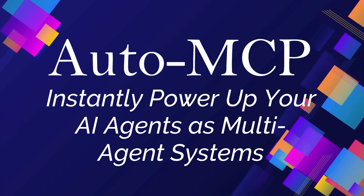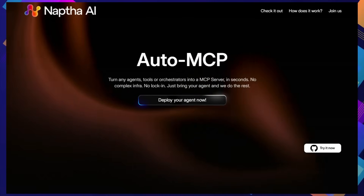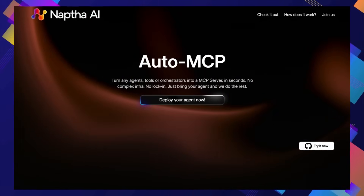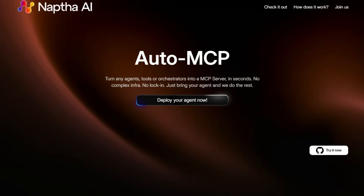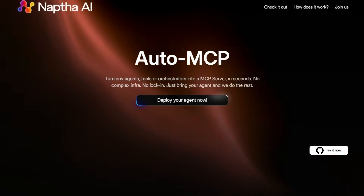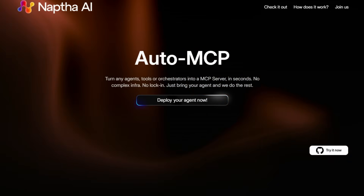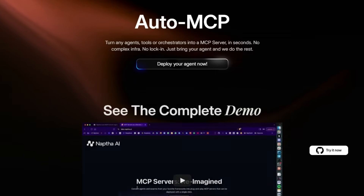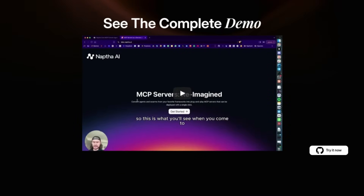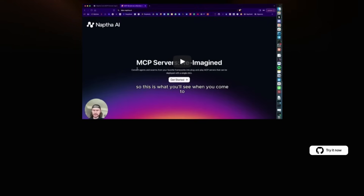Tool number two: AutoMCP — instantly power up your AI agents as multi-agent systems. We're diving into a seriously cool project called AutoMCP, and what makes this truly stand out is its incredibly simple approach to unlocking powerful multi-agent capabilities. Forget wrestling with complex infrastructure or getting locked into specific platforms. AutoMCP lets you take your existing AI agents, tools, or even entire orchestrators and instantly convert them into what's called an MCP server. Think of it as giving your solo AI a team of its own, ready to collaborate and tackle more complex tasks.